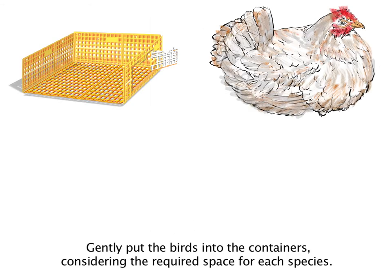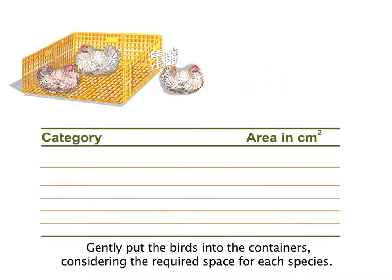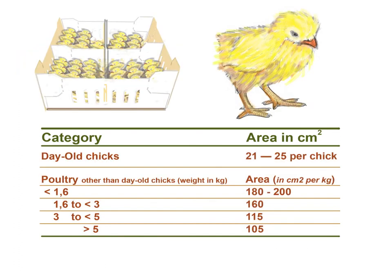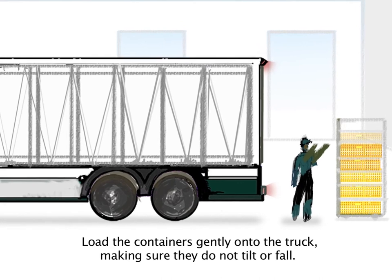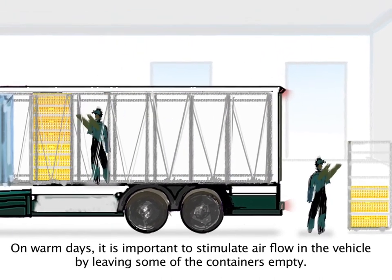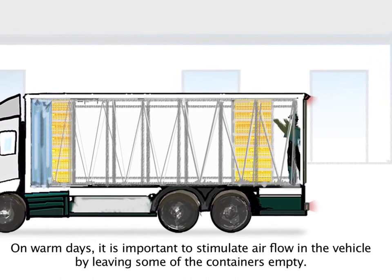Gently put the birds into the containers, considering the required space for each species. Close the containers carefully, making sure no body parts are trapped. Load the containers gently onto the truck, making sure they do not tilt or fall. On warm days, it is important to stimulate air flow in the vehicle by leaving some of the containers empty.